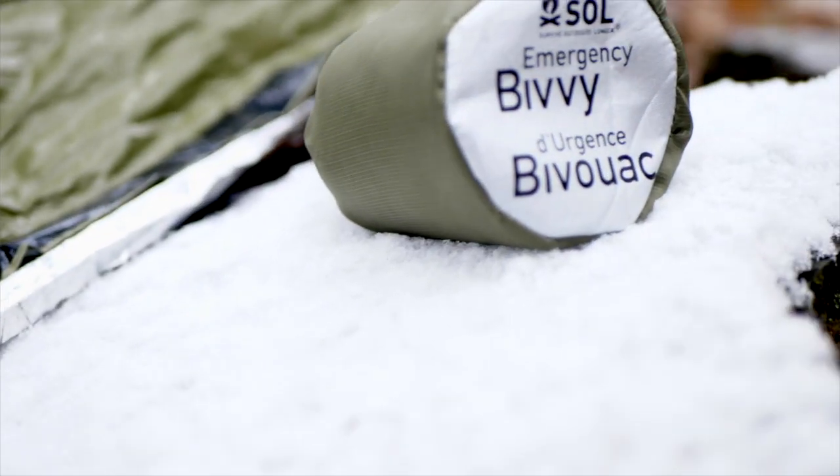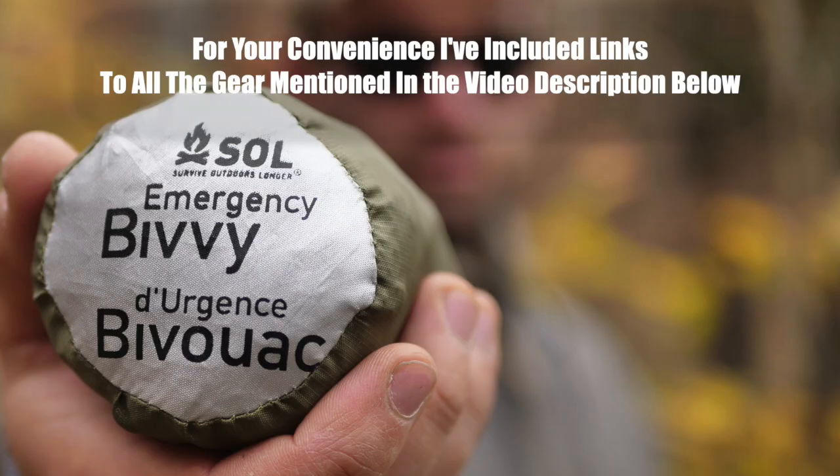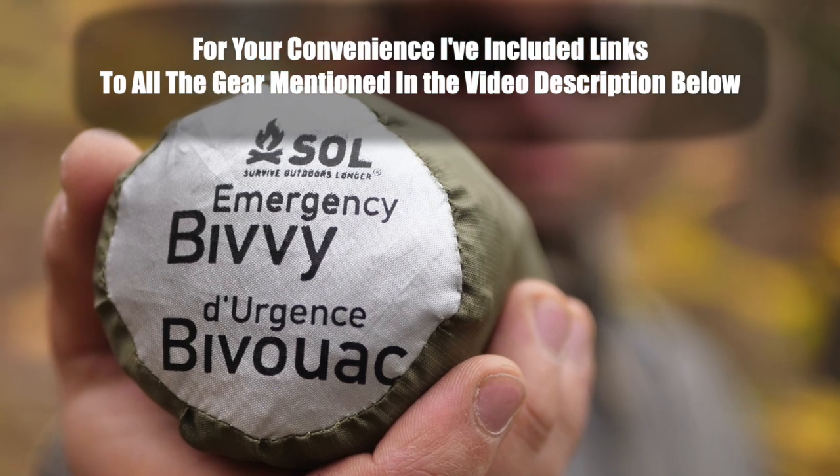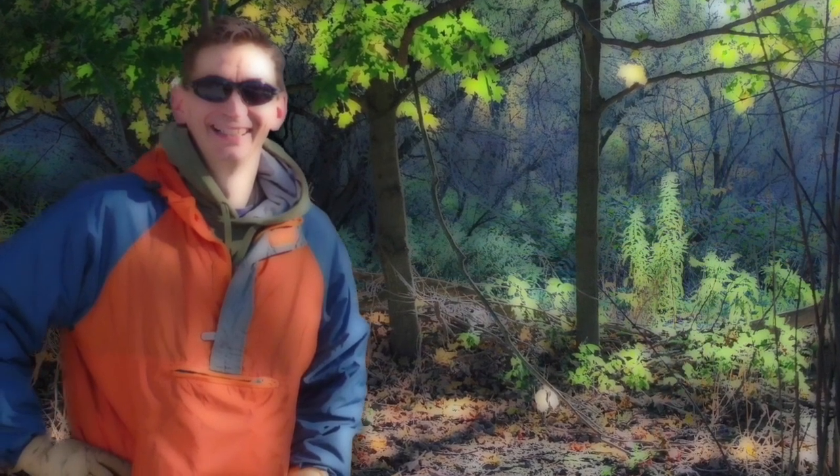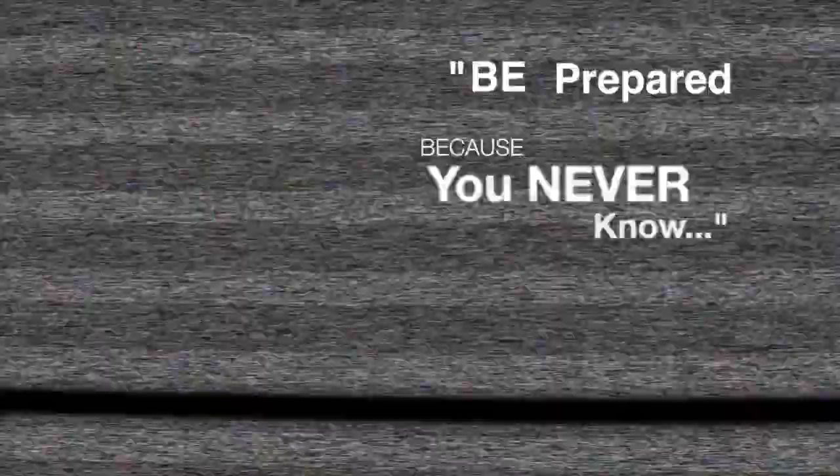We've just taken a look at the SOL Emergency Bivvy. For your convenience, we've included links to this interesting piece of gear in the description. Until next time, I hope to see you on the other side, and remember, be prepared, because you never know.